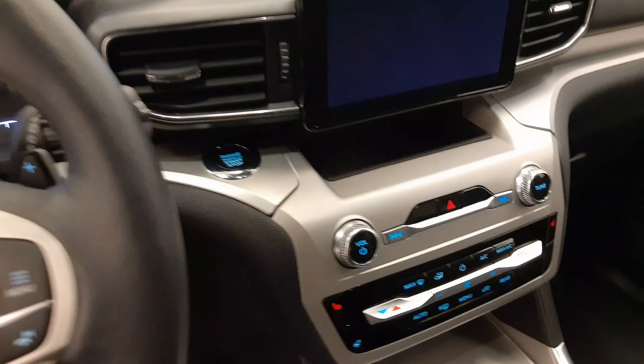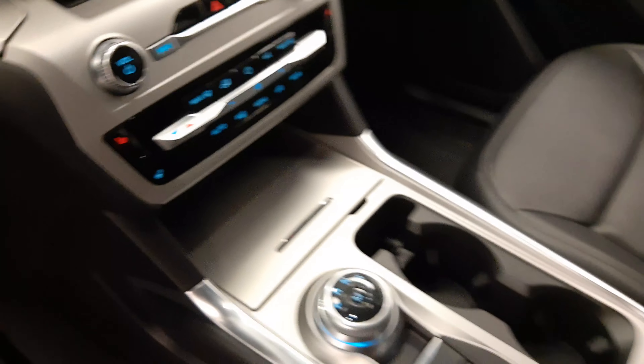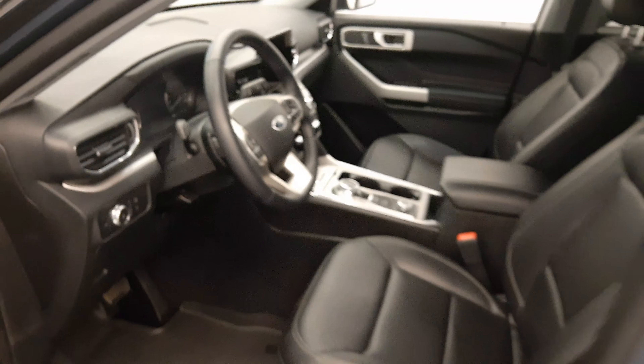Infotainment system. Push-button start. Heated seats. Heated steering wheel. Dual zone climate control with AC. Electronic shifter. Drive modes. And our interior color is black.